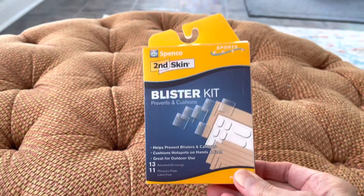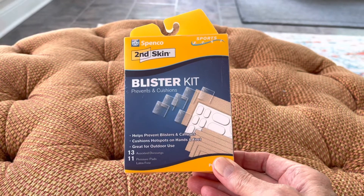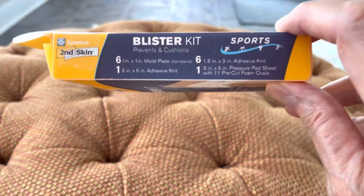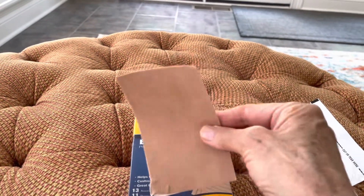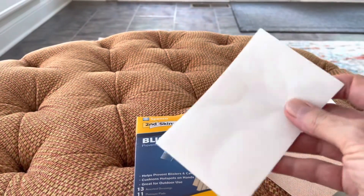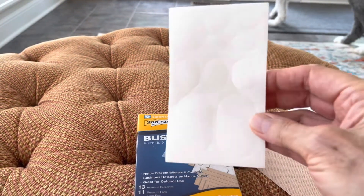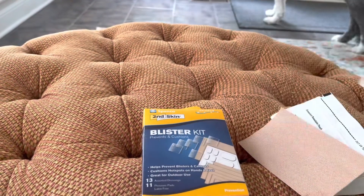Here's what the blister kit looks like. It has some of everything in the box: the moist pads or gel squares — they're called both of those things — and the adhesive squares that you cut to fit to go over the gel pad. It even has some little white soft cushion pillows of different sizes to help if you have a hot spot, which you place inside your shoe and stick it directly to the shoe.